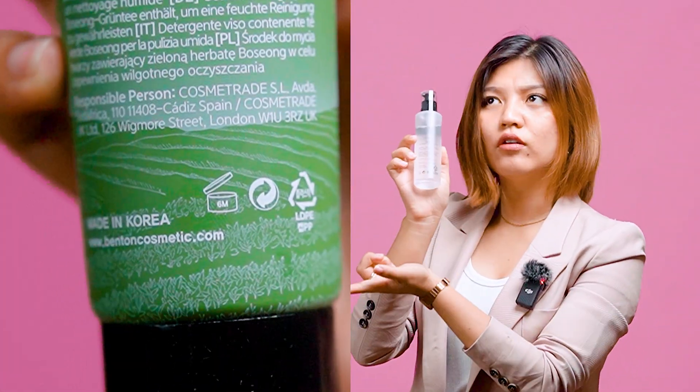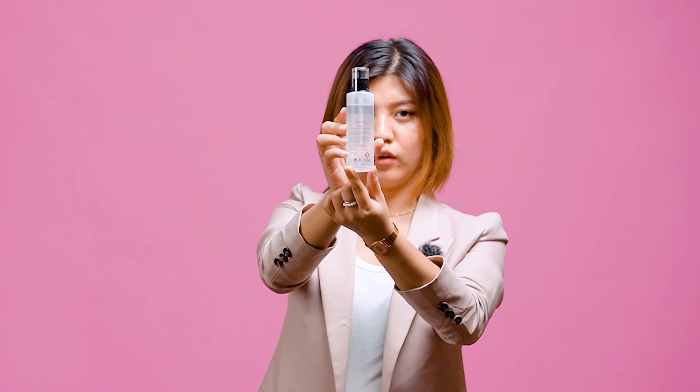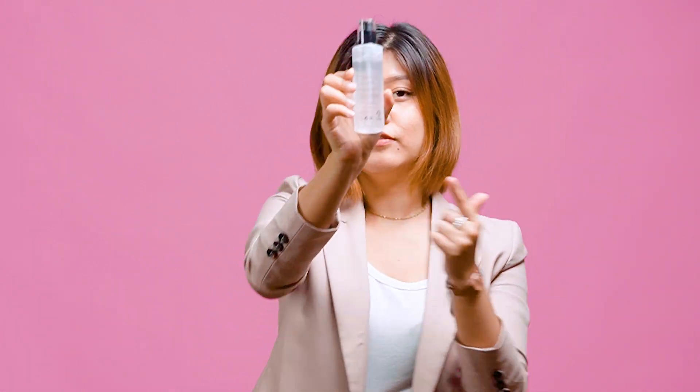Do skincare products expire? Of course — just like food expires, skincare products expire too. It is very important to check the shelf life. The shelf life of an unopened product is usually 2 to 3 years. But there is a PAO — Period After Opening — symbol on products. Some products can have 3, 6, 12, or even 18 months after opening. It's very important to check your products, because a lot of people complain about skin reactions after using expired products.